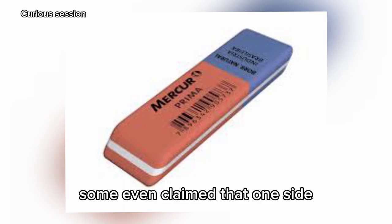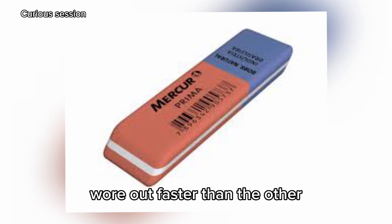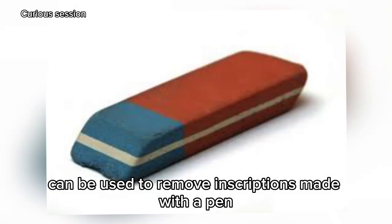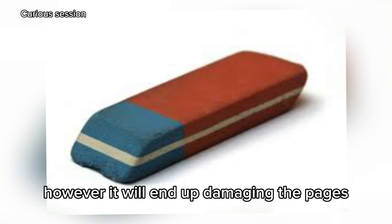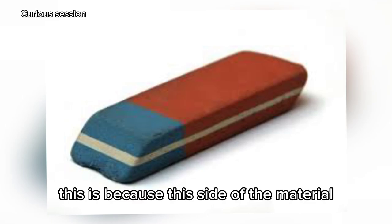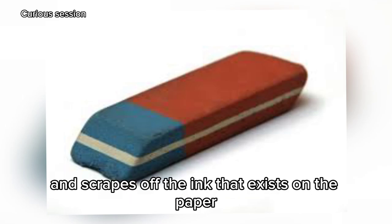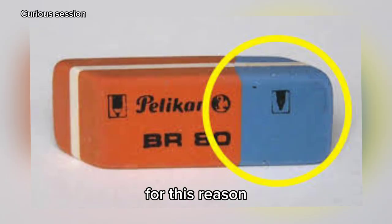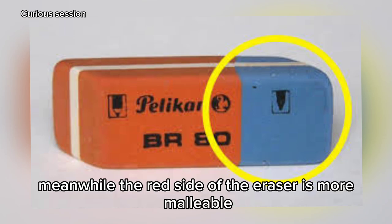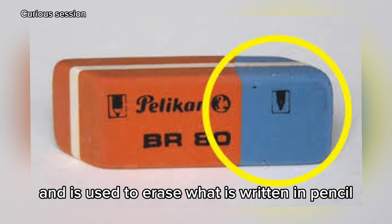Some even claimed that one side wore out faster than the other. According to the manufacturer itself, the blue part of the eraser can be used to remove inscriptions made with a pen. However, it will end up damaging the pages of your notebook as they are too thin, because this side is more abrasive and scrapes off ink from the paper. For this reason, it should only be used on thicker sheets such as cardboard. Meanwhile, the red side of the eraser is more malleable and is used to erase what is written in pencil.